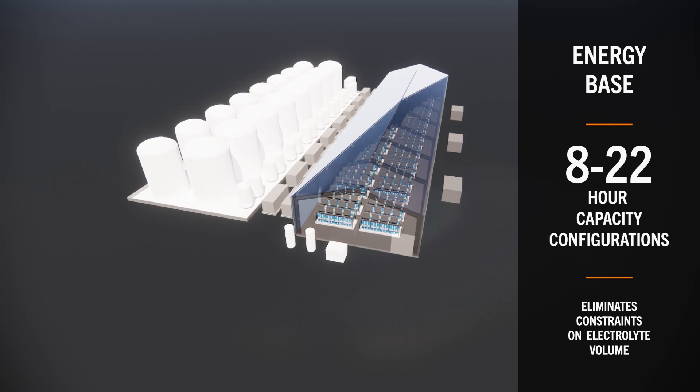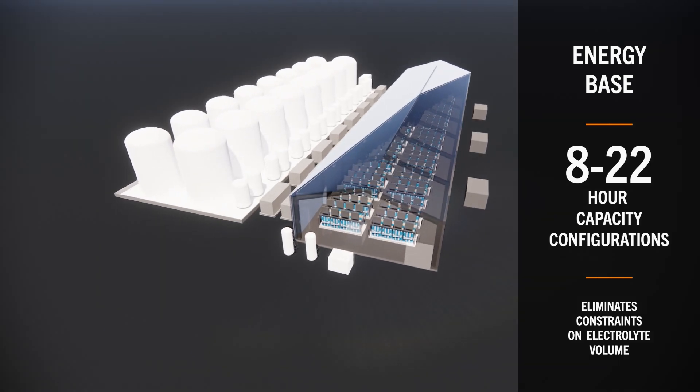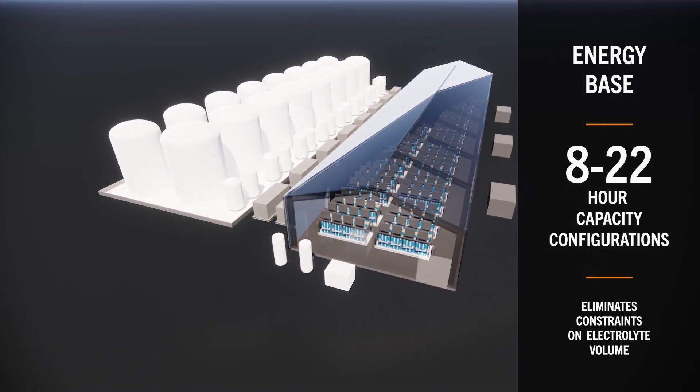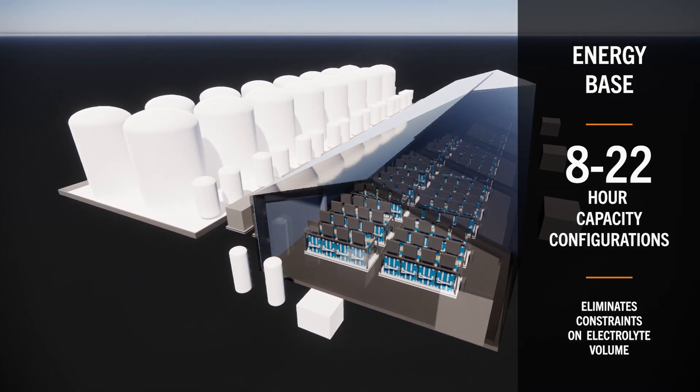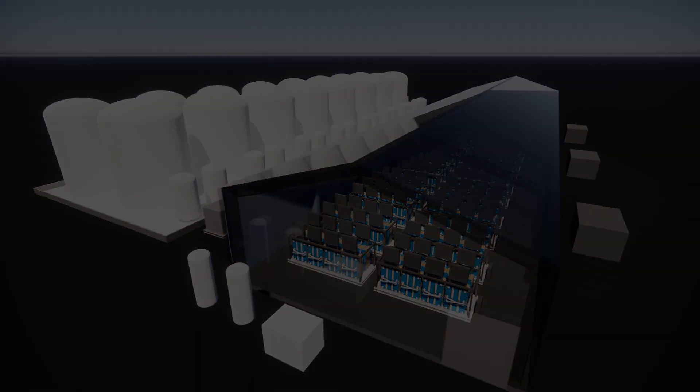This enables the full potential of ESS technology to deliver the long-duration energy storage required to meet the growing demand from AI data centers and an increasingly electrified society.